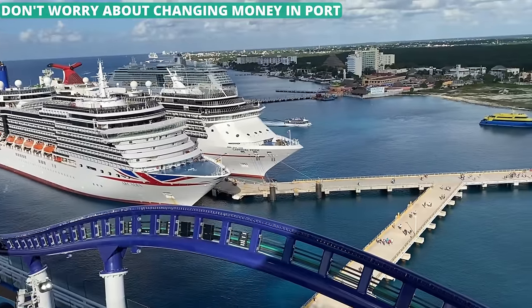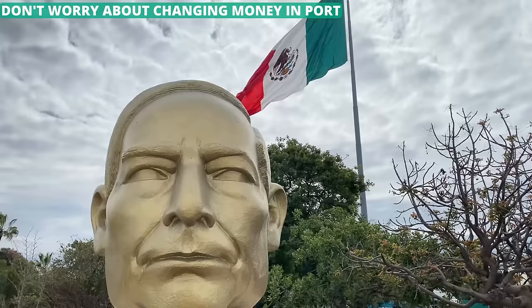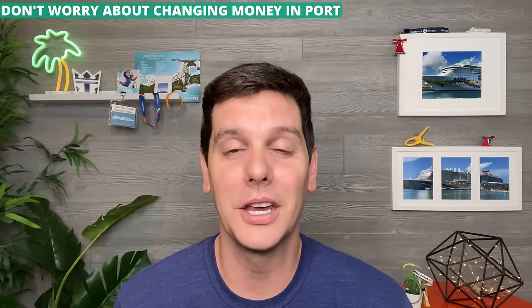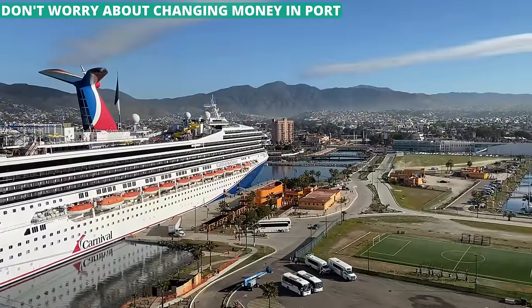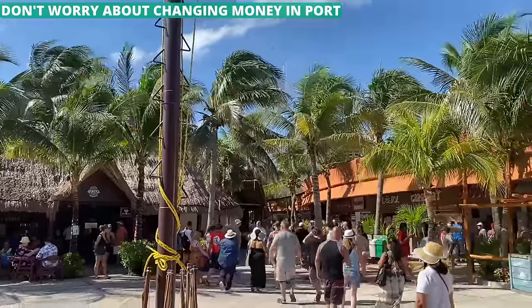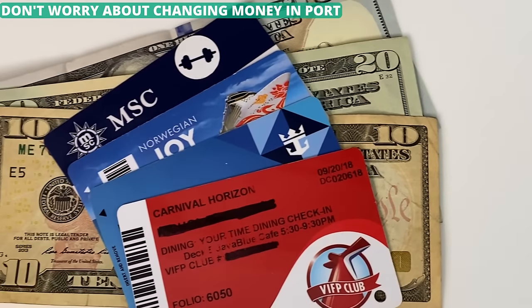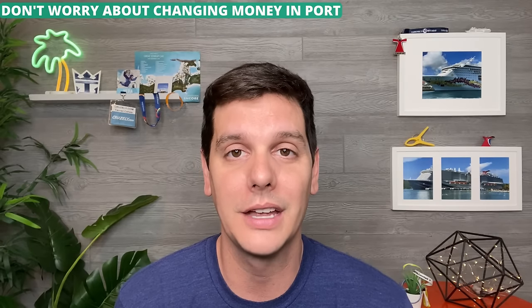Headed to the Caribbean, it's likely that you'll visit several countries with several different currencies within just a few days. The good news is you don't have to think about converting currencies at each port. These ports thrive on tourism and make things easy for cruise passengers — they will all gladly accept US dollars and often take credit cards too. Just bring some smaller bills for your port days and you'll be all set.